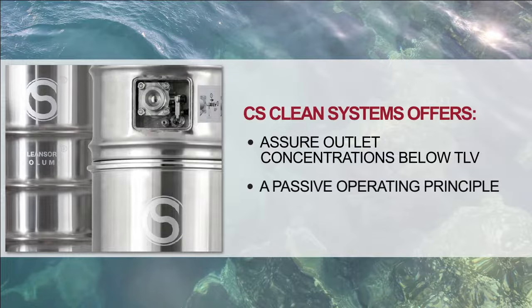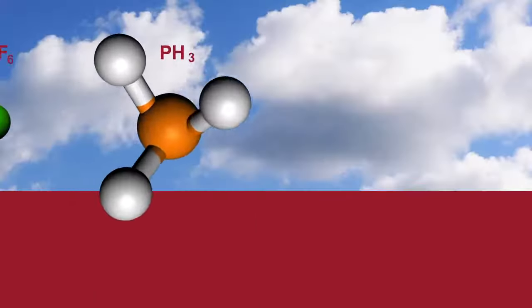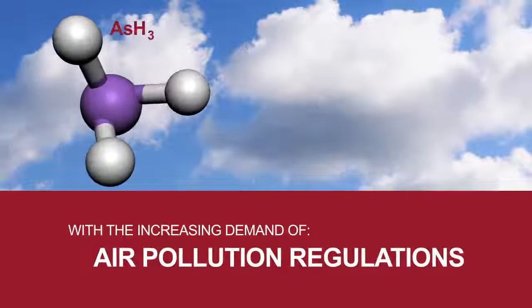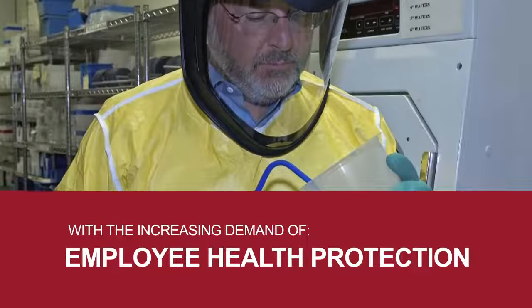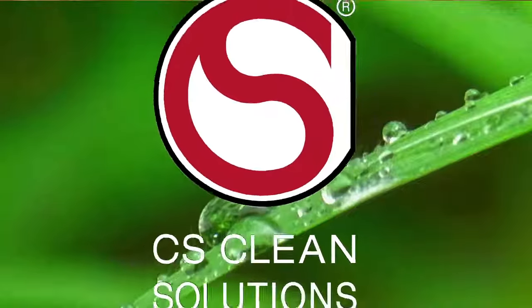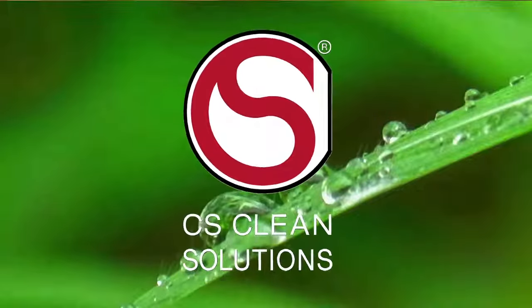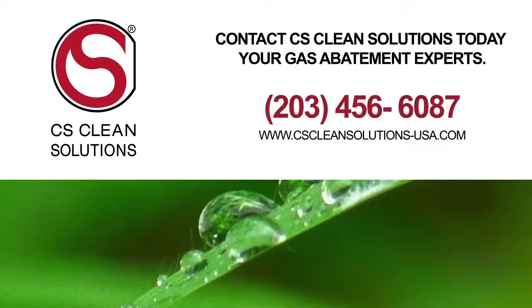Passive operating principle. Minimal maintenance. Low cost of ownership. With the increasing demand of air pollution regulations, employee and community health protection, and highly toxic gases, CS Clean Solutions has your abatement solution. Contact CS Clean Solutions today — your gas abatement experts.